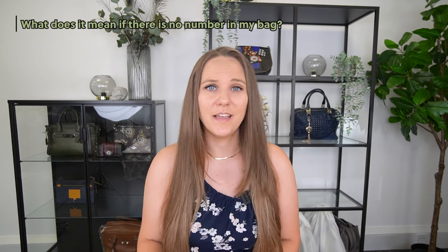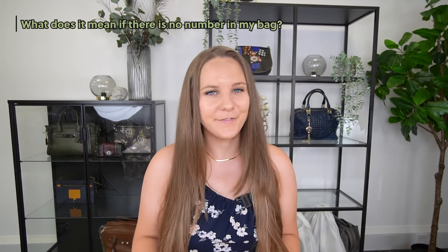Sometimes you also get a bag where you have no number on the Creed patch and no small white tag in the pocket, and you might think the bag is fake. Well, there are multiple reasons why a bag could have no number. It could be fake — it's possible. But it could also be that your bag is simply one of the few items where Coach just did not put the style number inside. There are definitely items like that, especially with smaller items. It doesn't mean they're fake, and it also doesn't mean they don't have a style number — it's just not in the actual item.